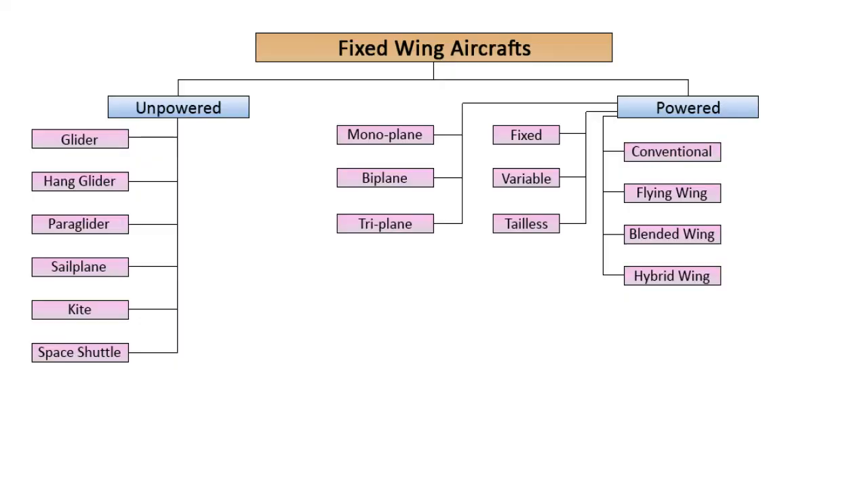Finally, based on wing type, fixed-wing aircraft may be classified as conventional, flying wing, blended wing body, and hybrid wing body.